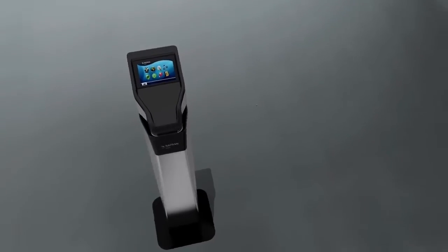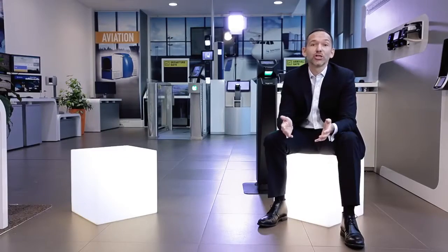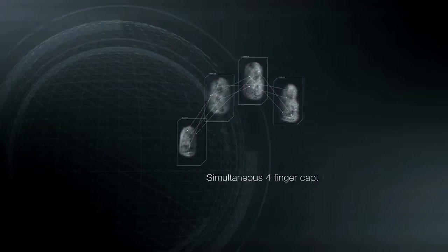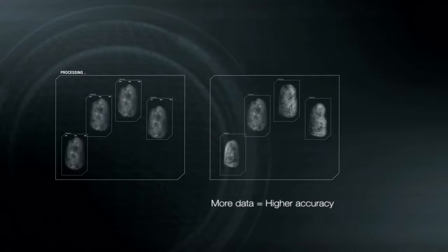The Morpho Wave is Saffron Identity and Security's answer to the challenge of secure, frictionless access control. It allows you to capture four fingerprints of a user and identify them in less than a second. On top of that, because you don't have to touch the sensors, you also eliminate the hygienic concern.